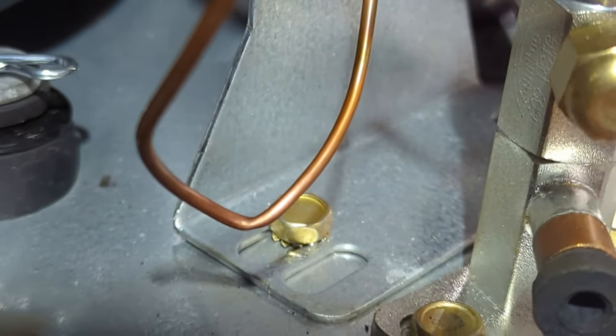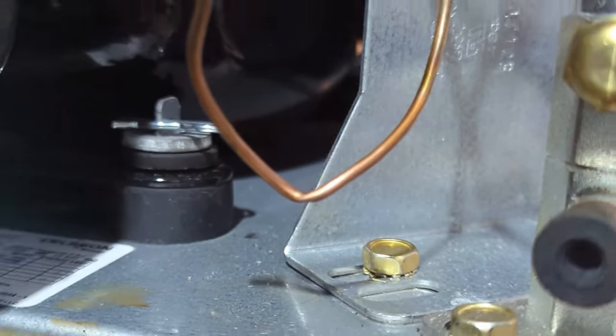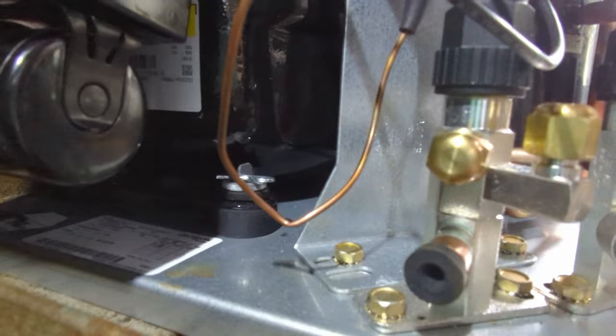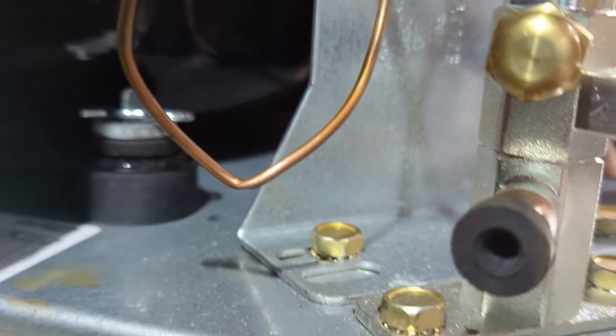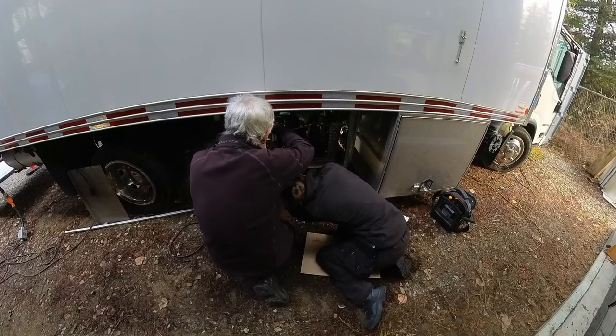If you had a tiny kink like that on a big pipe, no problem. But a kink like that on a capillary tube — a brand new capillary tube — that's a concern. So we're gonna roll with it anyway and see what happens.